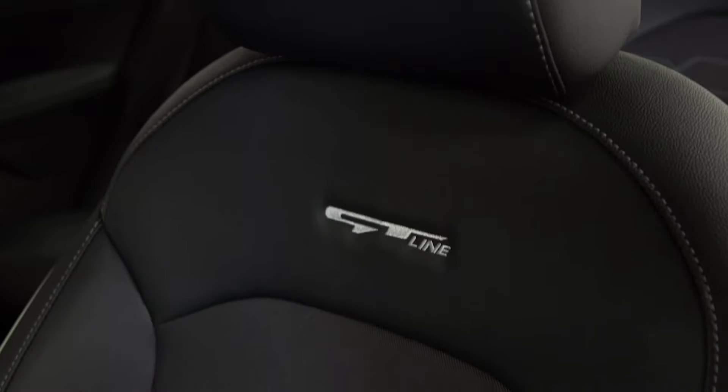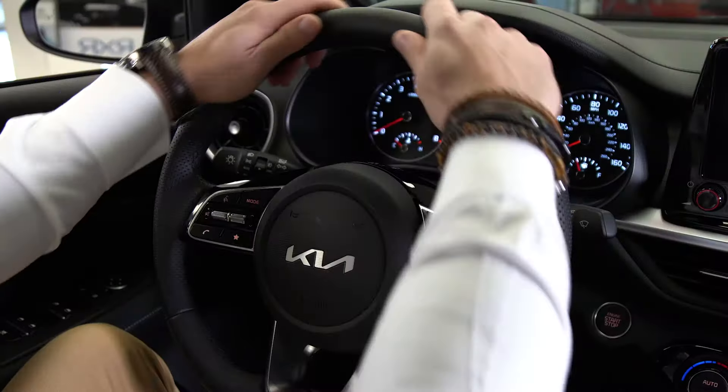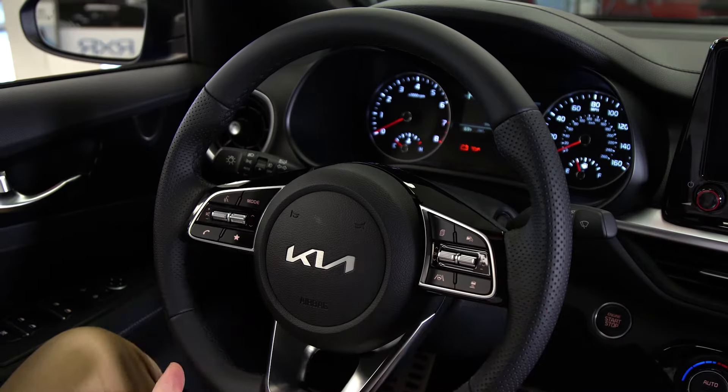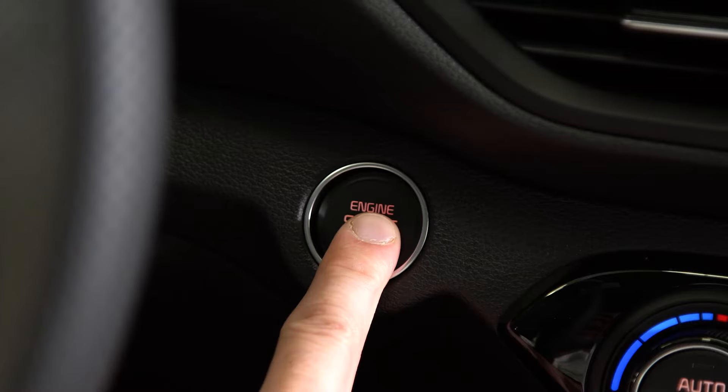It comes with the GT sport cloth from inside and the Sentex seated material from outside. Also the GT-Line comes with that special GT-Line leather wrapped steering wheel and the engine start stop button.